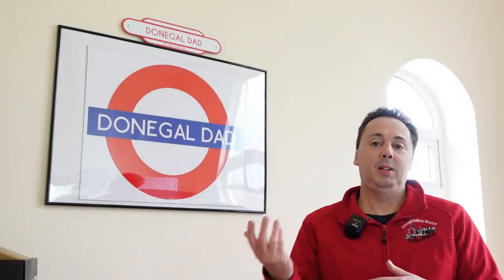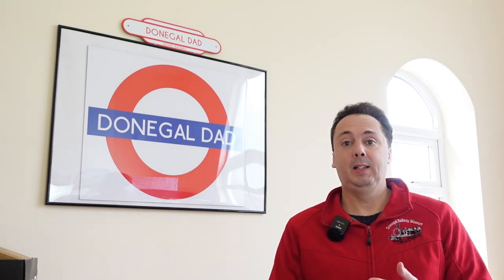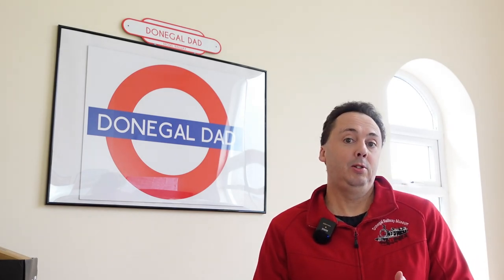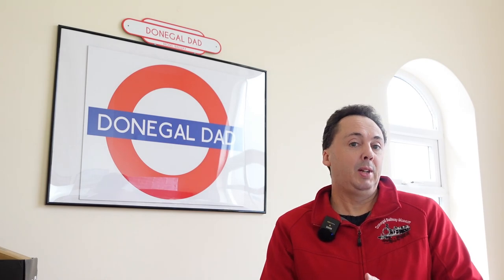Hey everybody, how are you all keeping? A bit of an extra bonus video this week. I've just been over to the Hobby Shop Modeler's Corner in Enniskillen and he's got the brand new Murphy's Models Class 141 and 181 in, and he took them out of the cabinets and gave me a quick show of them. So I'm going to show you the video I took of them now so you can see a close-up of them. He does have them in stock. I'll pop his web address down below so you can get in touch with them if you want to purchase any of them. They're lovely looking models. I might have asked him to put one or two of them away for me, but that'll be a future video. Anyway, enjoy.